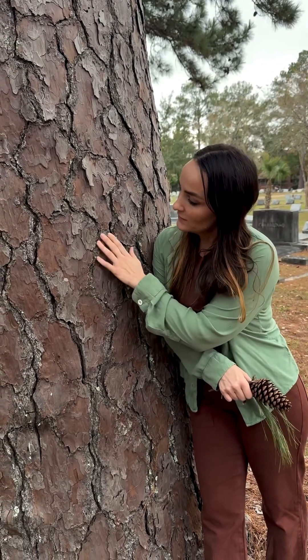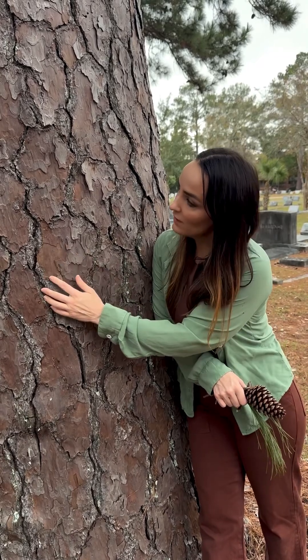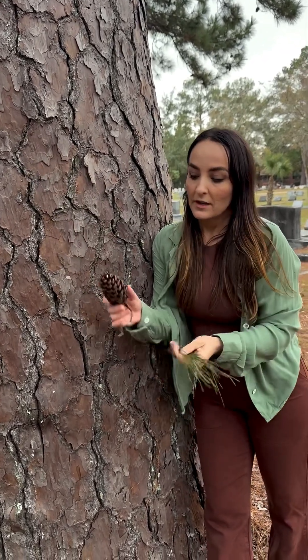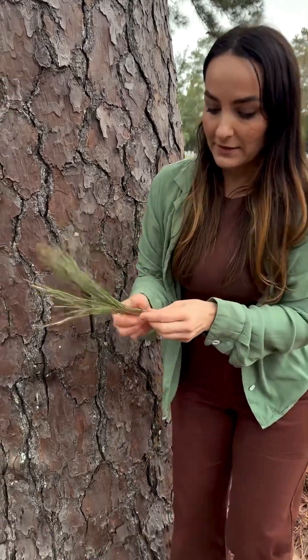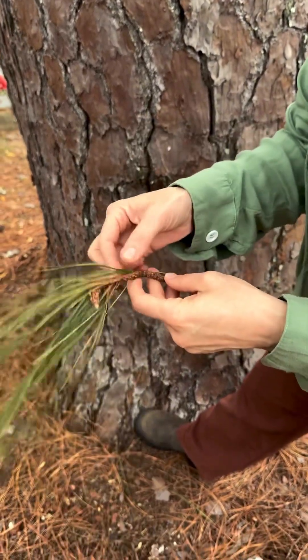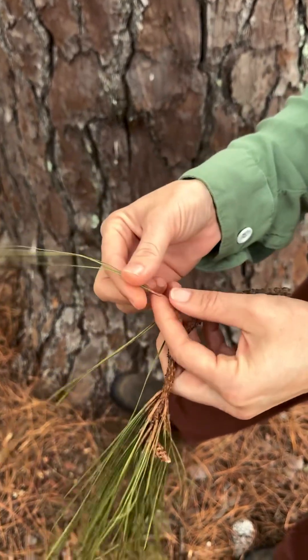The other clues are the bark — the texture of the bark, the color of the bark, the size of the bark plates — as well as the shape, size, and color of its cones, and the length of the needles and the number of needles held in each bundle.